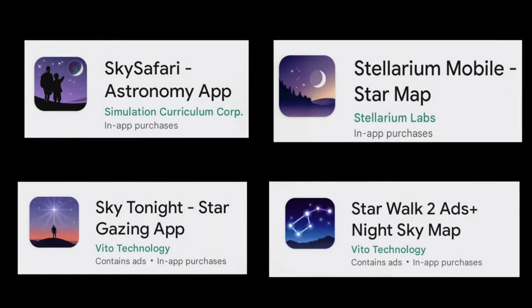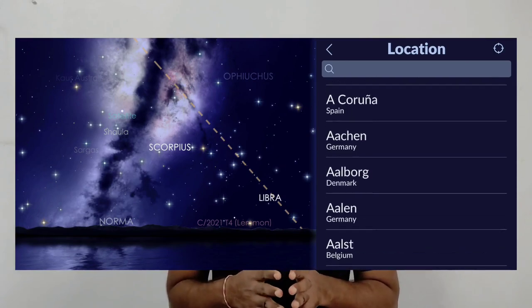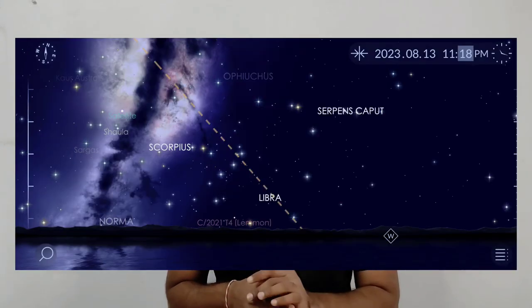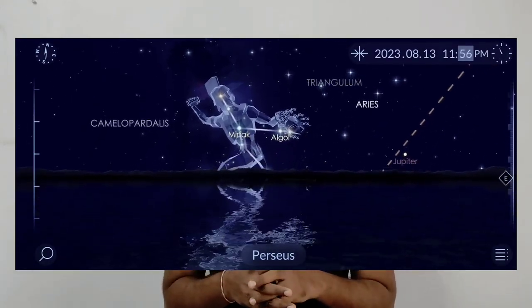On screen, I have shown some stargazing applications available on the Play Store that you can use. You just open the application, set your location in the settings, and search for the Perseus constellation from the search bar. You can see in which direction it will rise — it will be in the northeastern sky — and at which time it will be higher up, so the maximum number of meteors will be seen. The ZHR, or zenithal hourly rate, of this Perseids meteor shower is about 80 to 100, meaning under a perfect dark sky with the radiant high up, you can see about 80 to 90 meteors per hour. Under Bortle 2 or 3 that decreases to about 60 to 70, but that is still a good number.